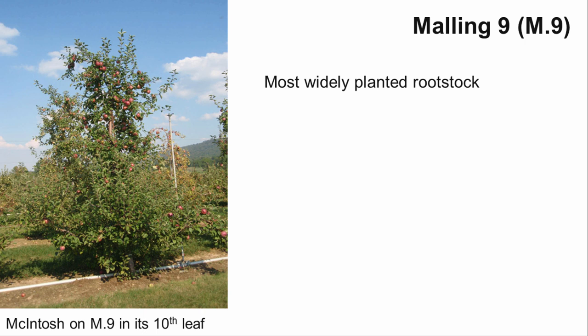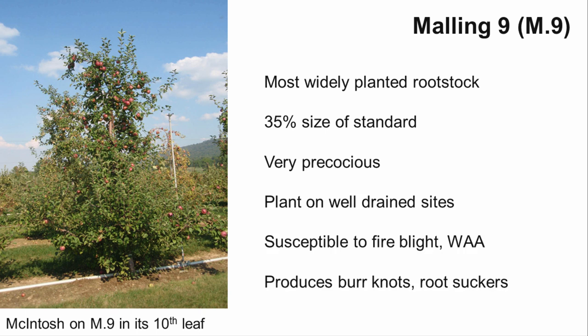Malling M9 is one of the most widely planted dwarfing rootstocks, and its various clones are still considered the industry standard for high-density plantings. It produces a truly dwarfed tree, about 35% the size of a standard seedling rootstock, and fruit tend to be well-sized. This rootstock is also very precocious and will produce some fruit the year after planting. It is resistant to root and crown rot, but performs best in well-drained sites. M9 is susceptible to fire blight and woolly apple aphids, and is prone to developing burnouts.